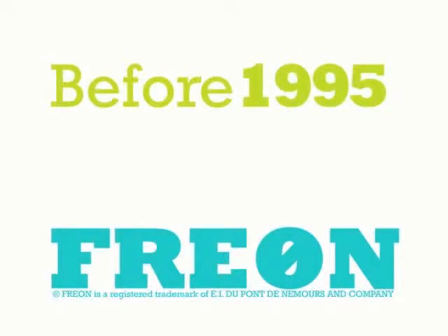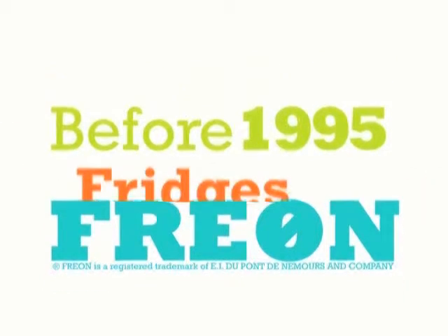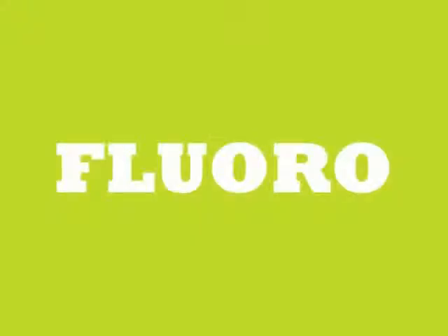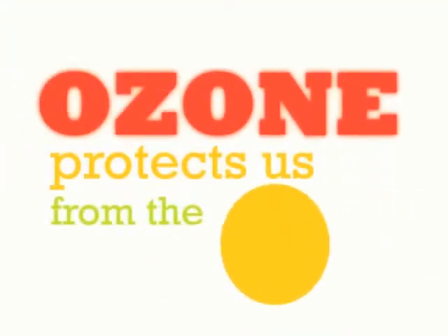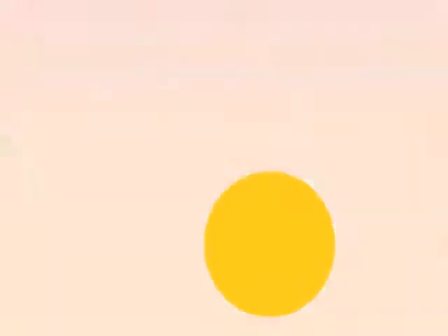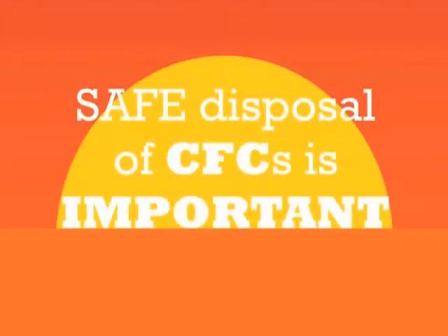Refrigerators made before 1995 usually contain freon — or chlorofluorocarbons, also known as CFCs — which can destroy the ozone layer that protects us against the sun's harmful UV rays. That's why safe disposal of CFCs is so important.